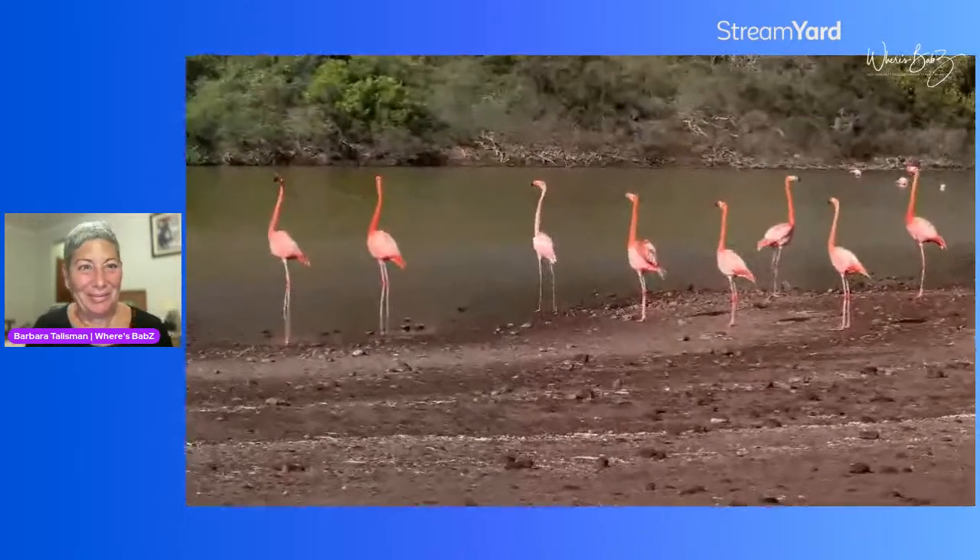And then the flamingos — we got to this beautiful lagoon off another island, and they were actually in the middle of their mating game.